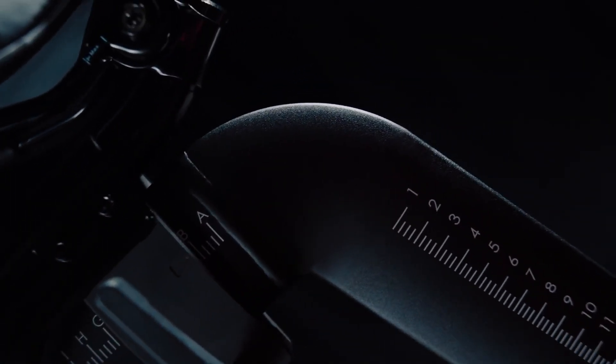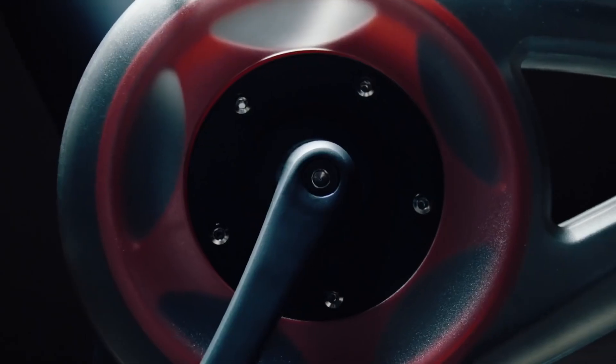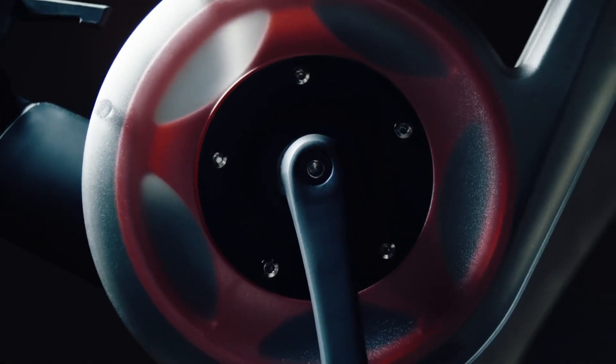Tailoring your fitness journey is made easy with Peloton's personalization features. Before your first ride, you'll take a fitness assessment that helps the platform recommend classes that align with your fitness level and goals. Plus, you can track your progress over time, making it simple to see how far you've come and set new milestones.